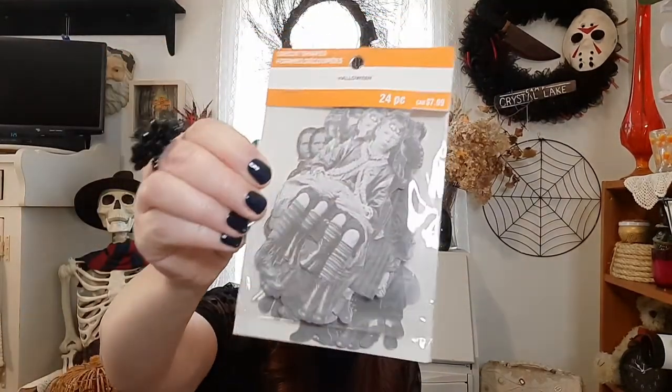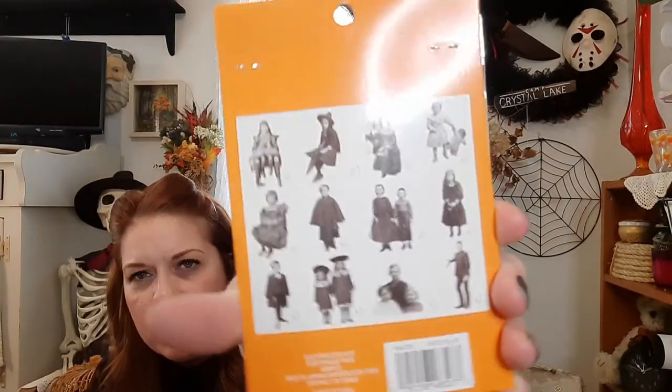I also picked up some die cut shapes with these creepy-looking kids and people on them — there's a picture on the back showing all the images you get. I'll use those in some way, I'm not sure yet. Most of the time I pick things up because I like them without having a specific idea. The things I'm actually looking for this year for my dining room theme I haven't seen in stores yet, so if I don't find them in the next month I'll have to craft them myself — which is probably better anyway.